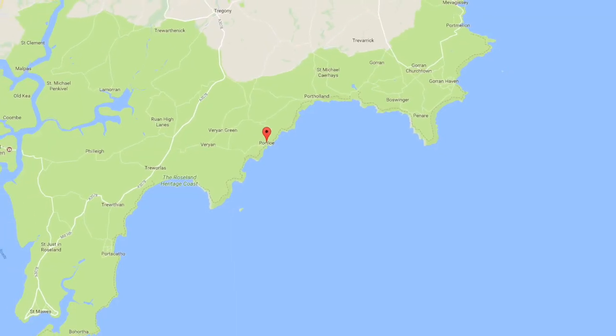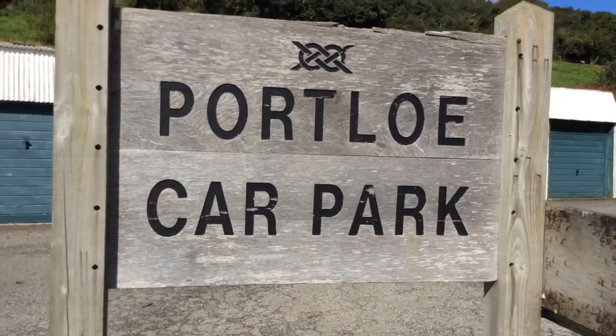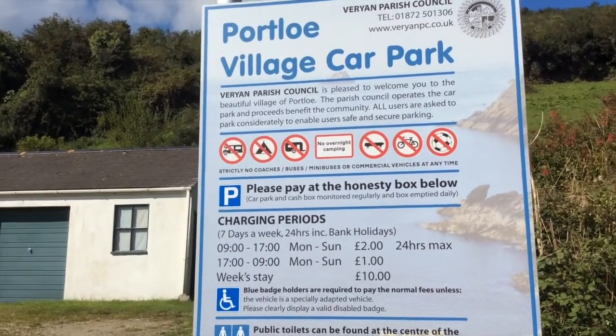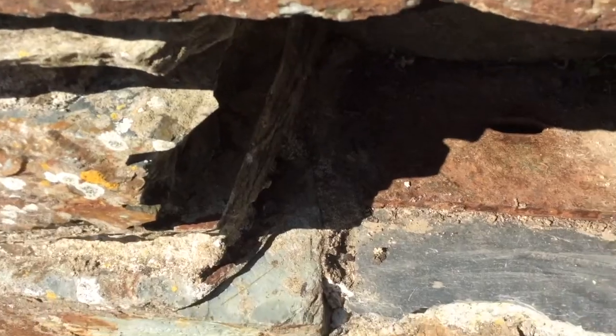Port Lowe is on the south coast of Cornwall between St Moor's and Evergizzy. We've parked up in a tiny little car park in Port Lowe — it only takes half a dozen cars or so, quite easy to miss, especially if you come in on the wrong road. We've parked in the Port Lowe Village car park. It's £2, Monday to Sunday, 9am until 5pm. That's reasonable. There's an honesty box here.